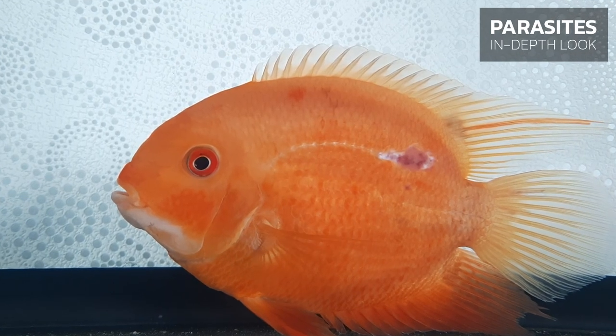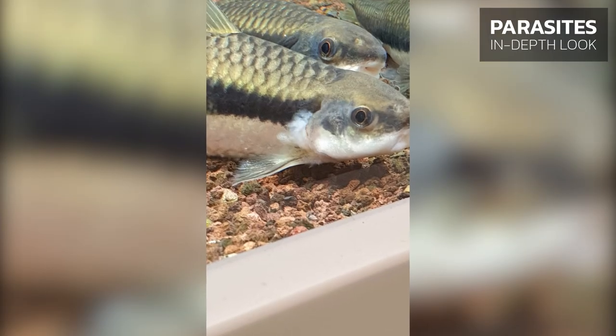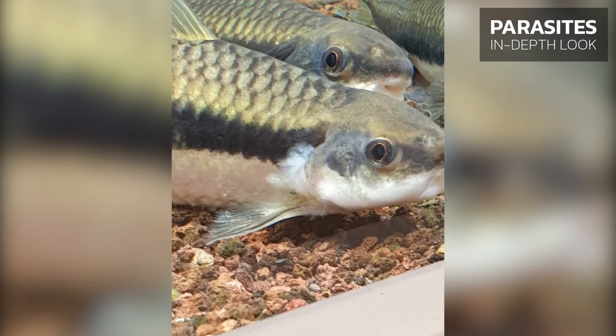Most often, necrosis develops in areas of skin injuries. Fish in the aquarium can get injuries in lots of different places and on all body parts, with varying degrees of severity.